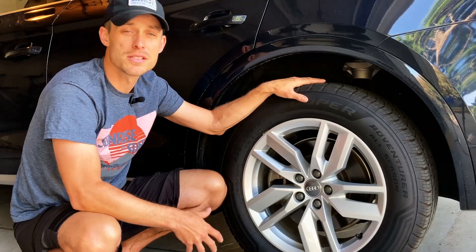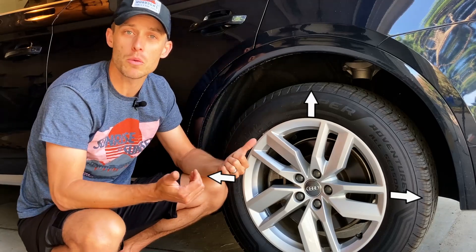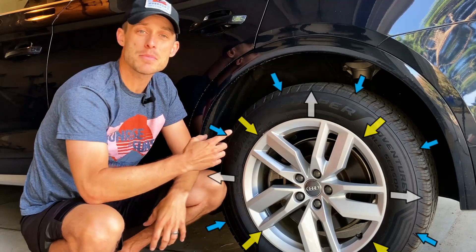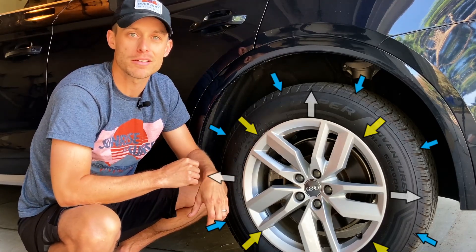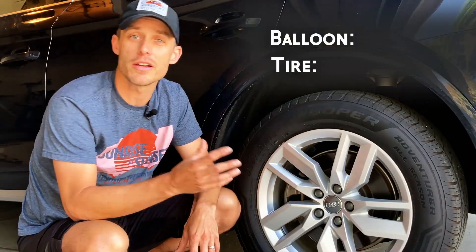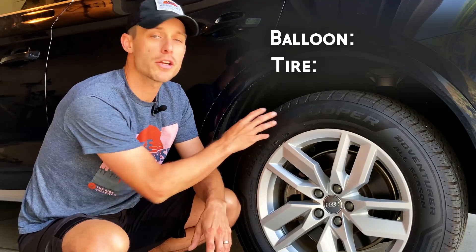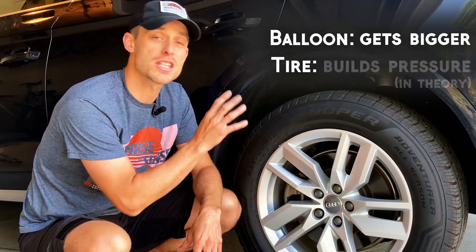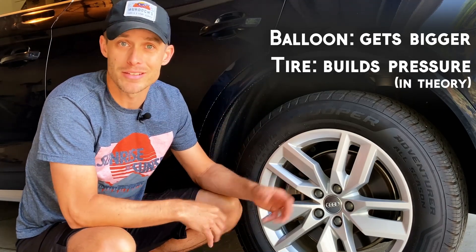A car tire isn't all that different from a balloon. There's the air inside the tire pushing outward, there's the tire itself which is pulling inward, and then there's the atmosphere which is squeezing inward everywhere on the tire. The big difference between the car tire and the balloon is that as atmospheric pressure decreases, the car tire isn't going to get bigger like the balloon. Instead, at least theoretically, it should appear to build up more pressure inside the tire.